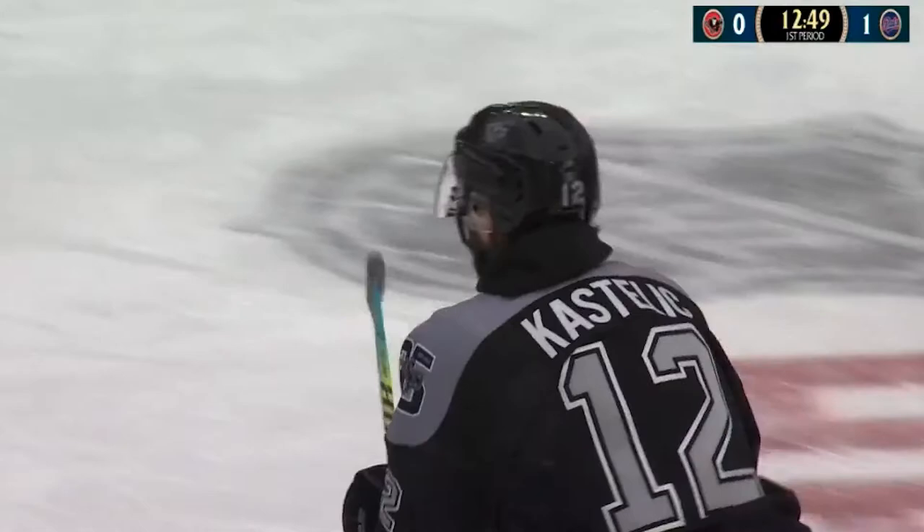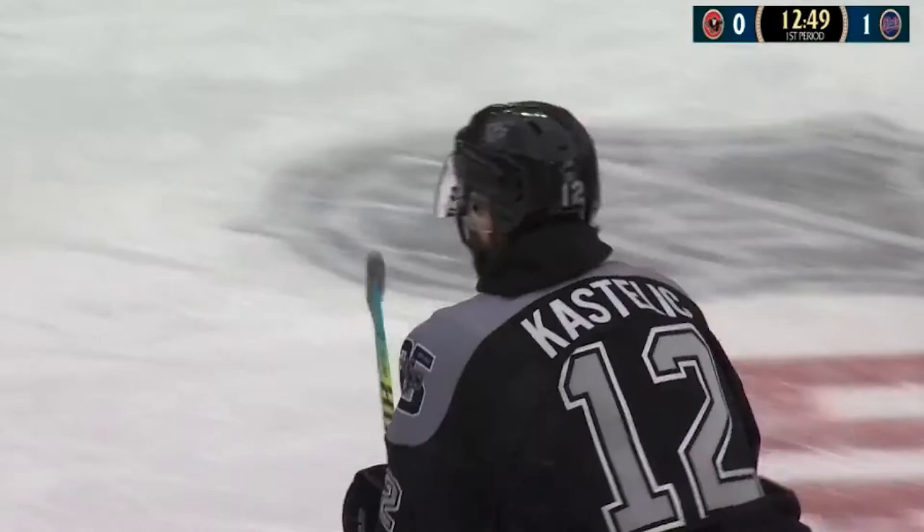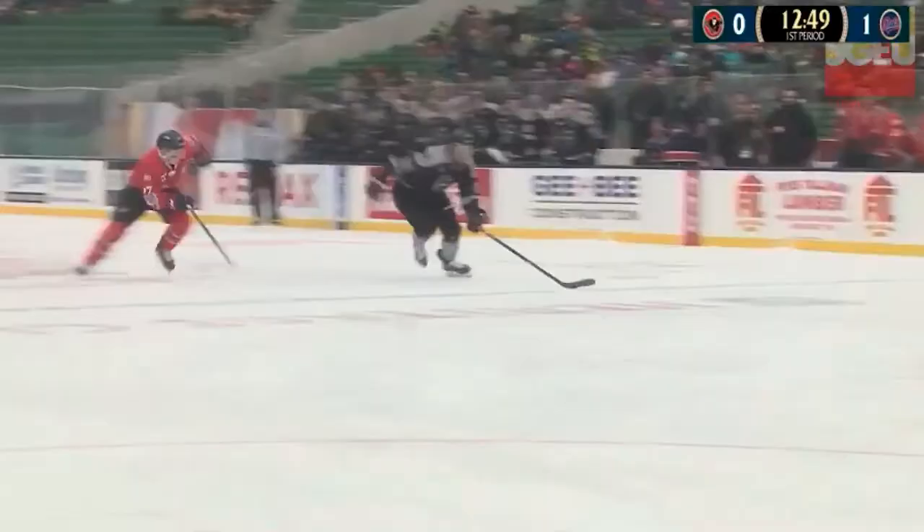The Pats power play was looking so good and then just a little puck bobble there. You can't blame the ice because you heard all the NHL guys saying after the game, it was the best ice that they've ever seen at an outdoor classic.